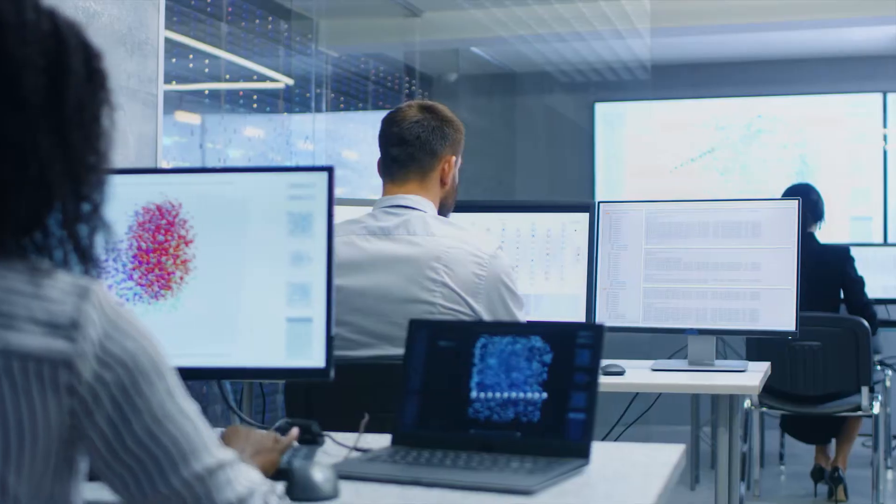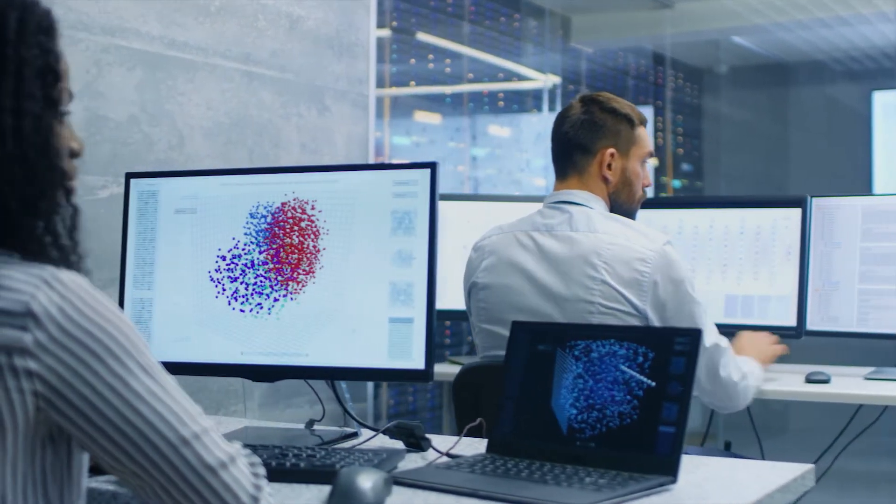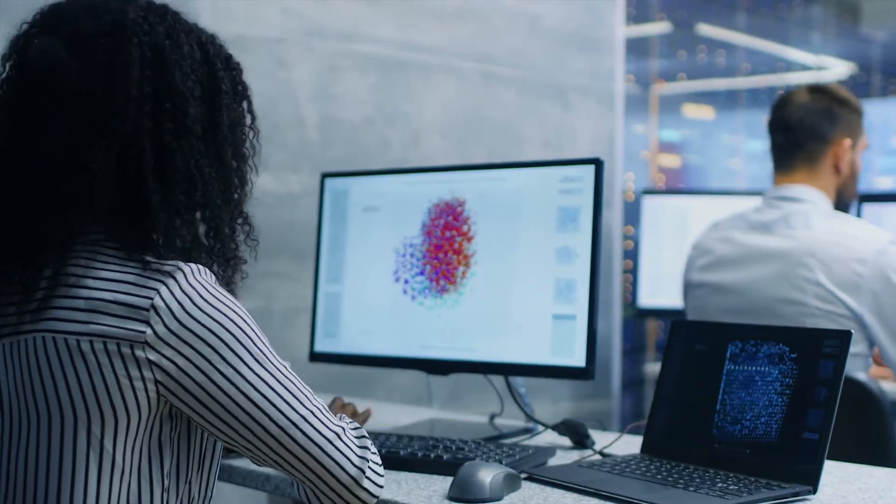Demand for skilled cybersecurity specialists is rising as the industry can't develop specialized skills fast enough to handle the rate of cyber crime. Completing an associate's degree in cybersecurity is also a way to expand your skill sets in IT, making you more employable or more useful in your current workplace. Here are some of the jobs you can pursue with an associate's degree in cybersecurity.